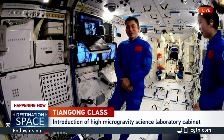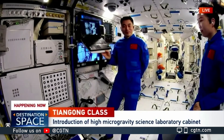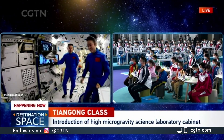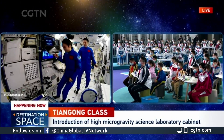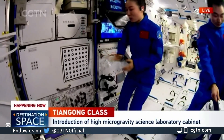You may be curious about how we build this high microgravity cabin. I would like to invite Ms. Wang to open the door of the cabin so you can learn more about this apparatus.